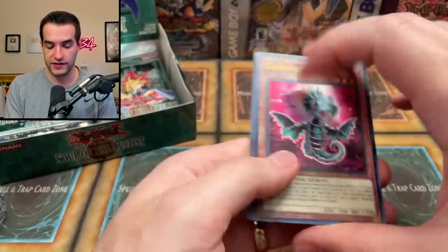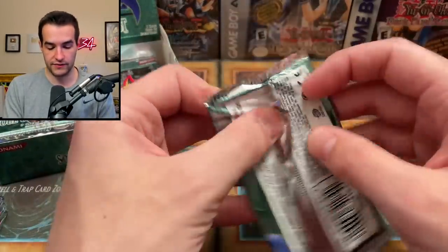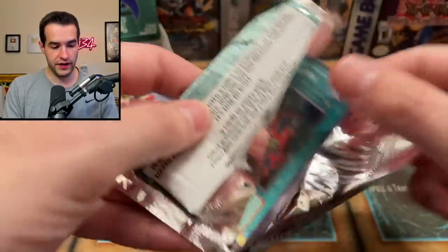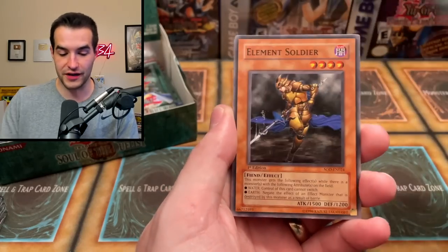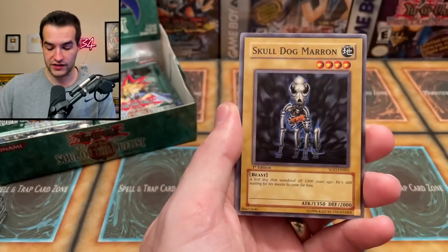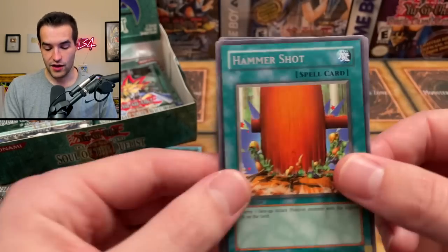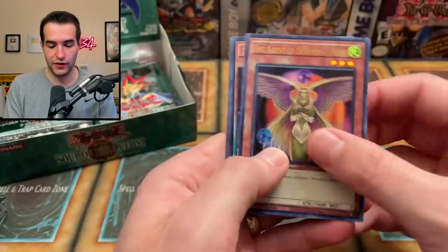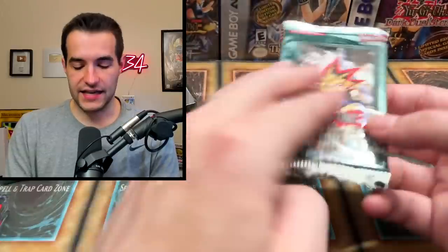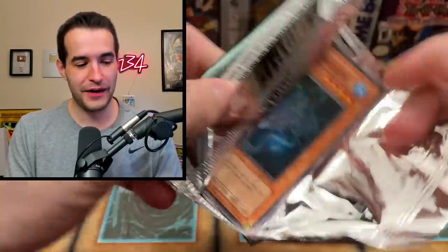Super rare Horus the Black Flame Dragon Level 6 — that looks really nice honestly. I also sent in about 200 cards to PSA grading — I'm going to make a video about that on Ruxin Live, go check that out in the description. Ghost from the Past gave us a Time Thief. Now back to Soul of the Duelist — still a lot of packs left. Dark Mimic, Fusion Weapon, Element Soldier, Heavy Slump, Skull Dog Marin, Arm Dragon Level 3, Cemetery Bomb, and Hammer Shot.